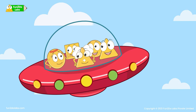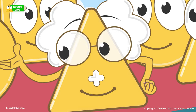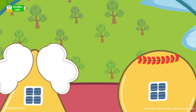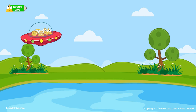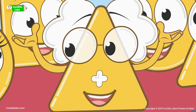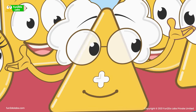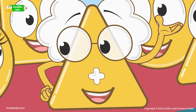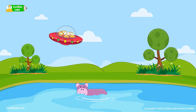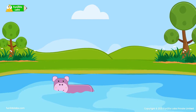Which animal do we see next, Uncle Math? The fourth animal is the hippopotamus! But I can't spot any hippopotamus! A hippopotamus can live both on land and in water. See? One hippopotamus is chilling in the water. The hippopotamus is huge and heavy!